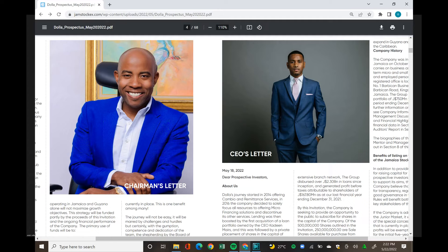That concludes the qualitative analysis of the Dollar Financial Service prospectus. Part two will cover the financial side — using the figures and financial statements to see if the story told today holds up numerically. Like, share, comment, and subscribe, and we'll see you in the next video.